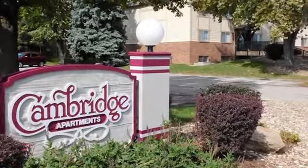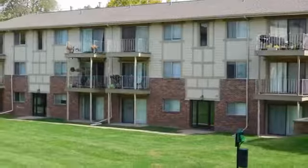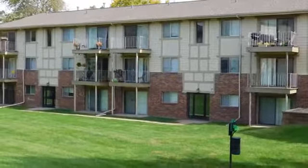Presenting Cambridge Apartments, a truly beautiful community with abundant flowerbeds and immaculate landscaping, all in a quiet residential environment.